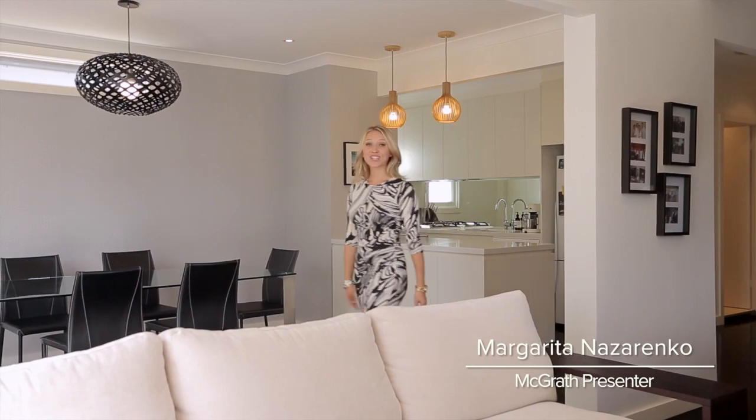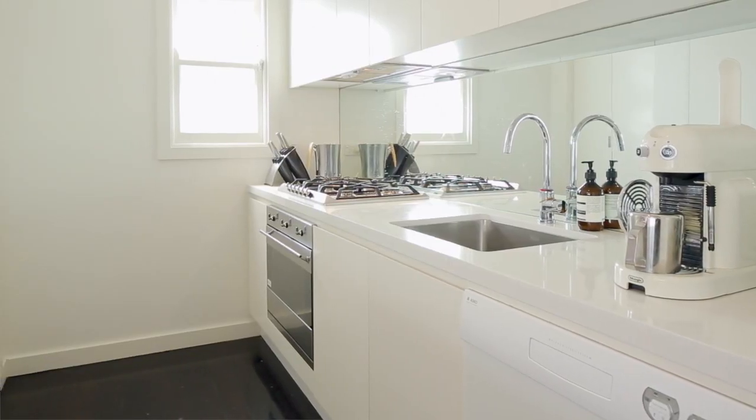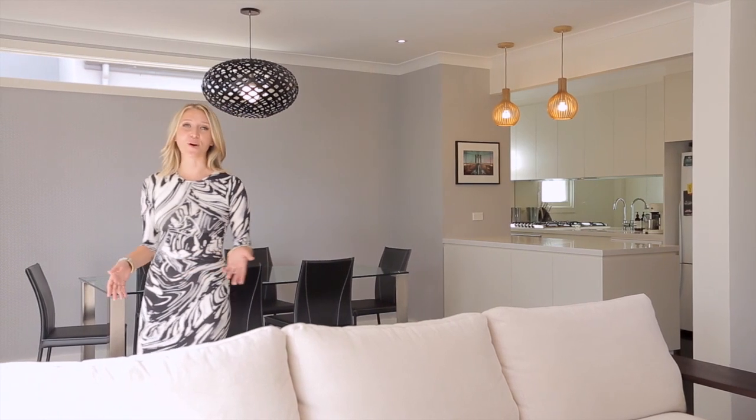The timber floors with granite kitchen and European appliances are all part of the renovation, as is the rumpus room which could easily become your home office or gym.